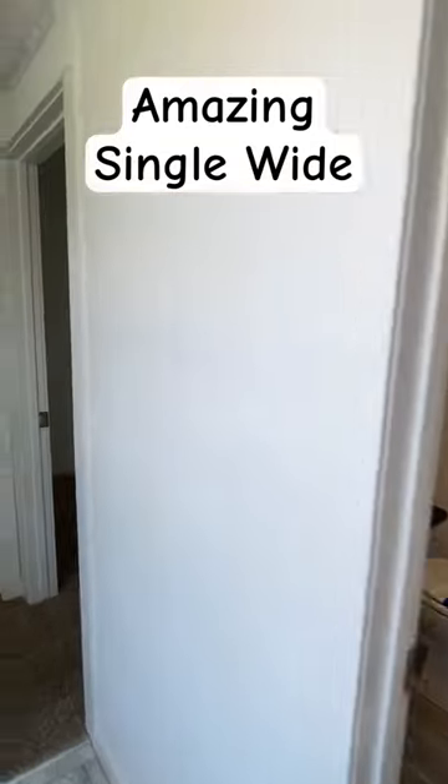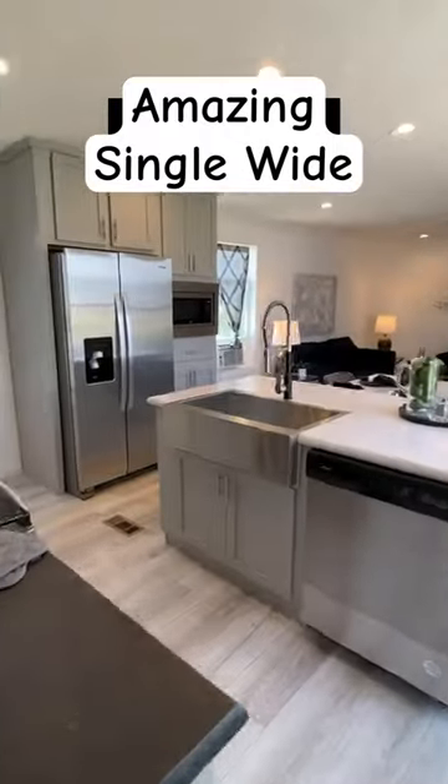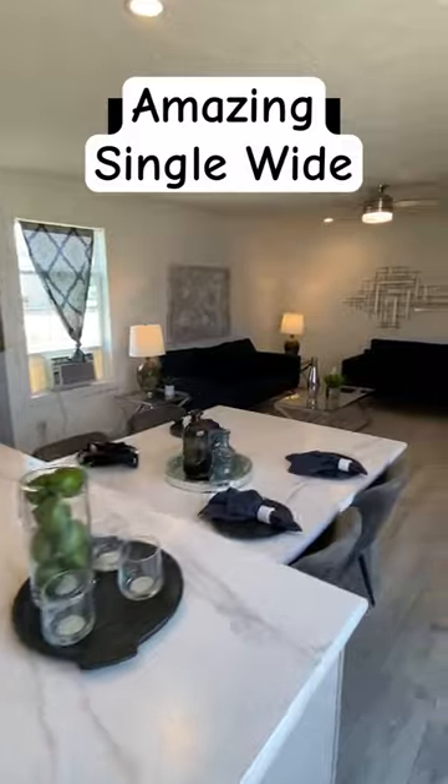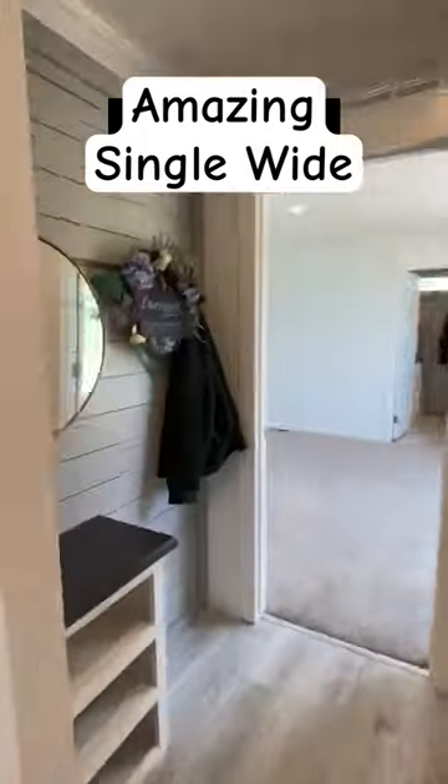We walk right here — your bath is right there. On the other side is the utility room. Here's two bedrooms, and the main bedroom is on the other end. Check this — we have a beautiful tile shower.